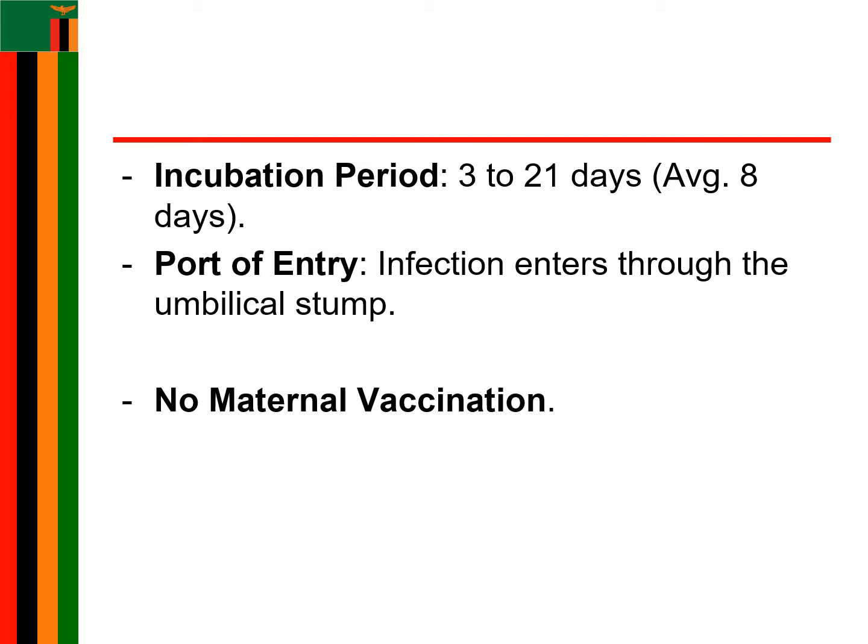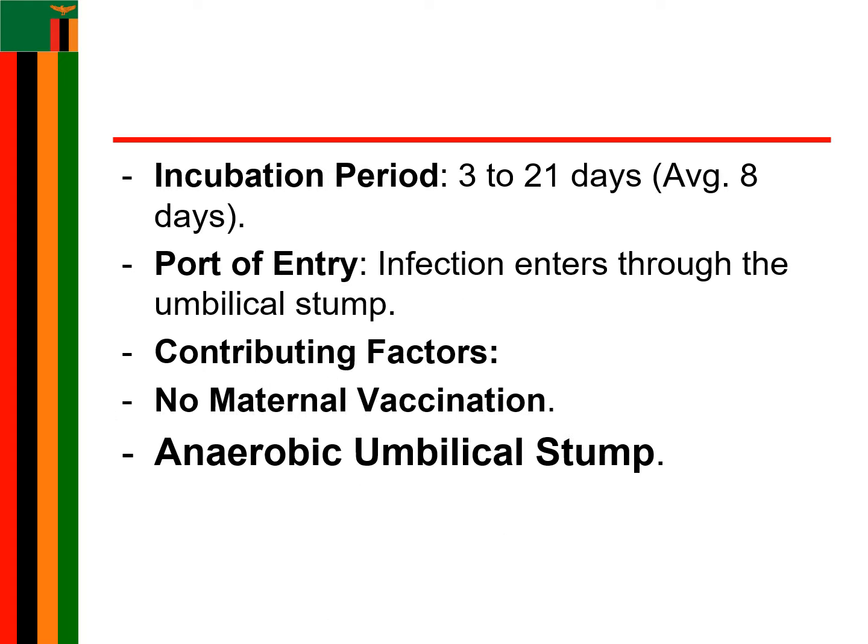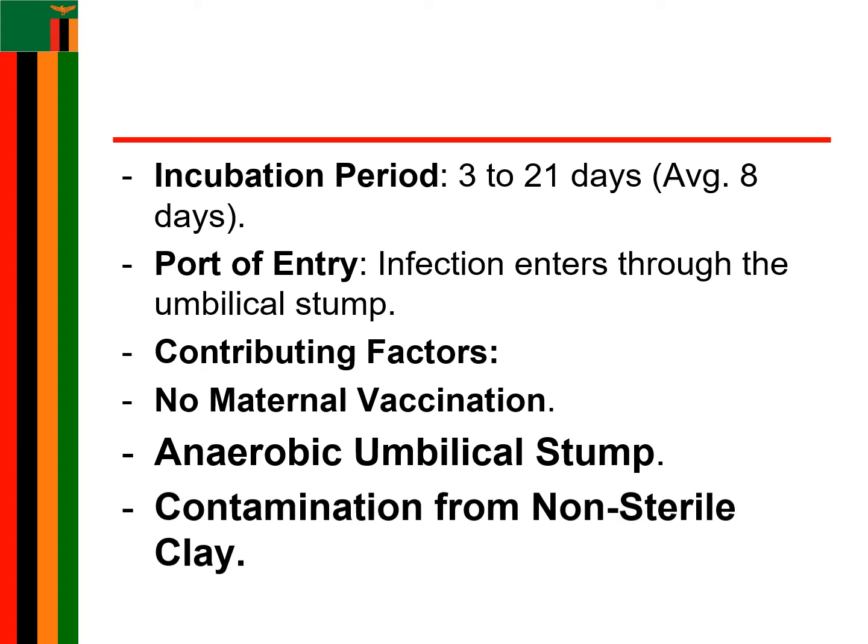The port of entry is through the umbilical stump. Factors contributing to infections include lack of maternal vaccination, unhygienic conditions of the umbilical stump, and contamination of the stump by application of non-sterile material harboring the bacteria.